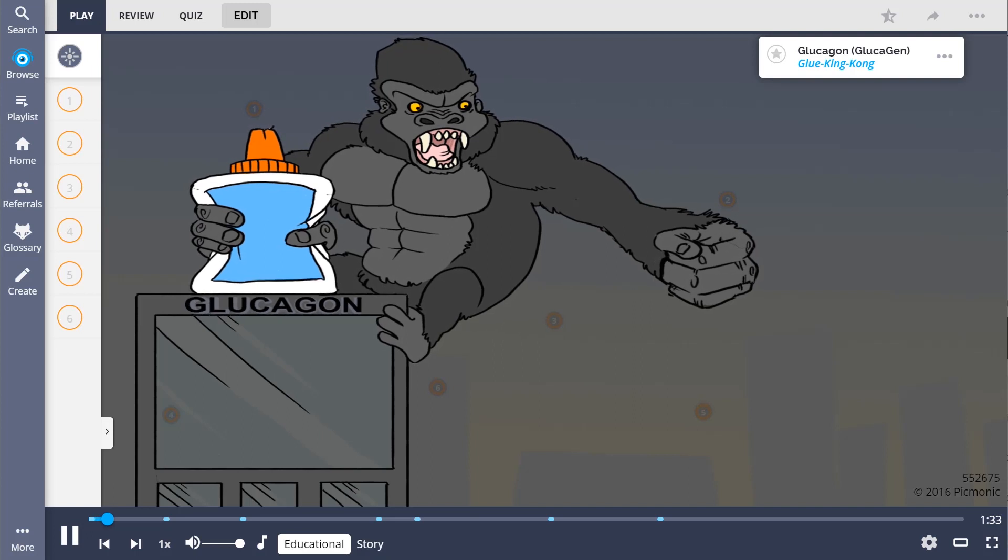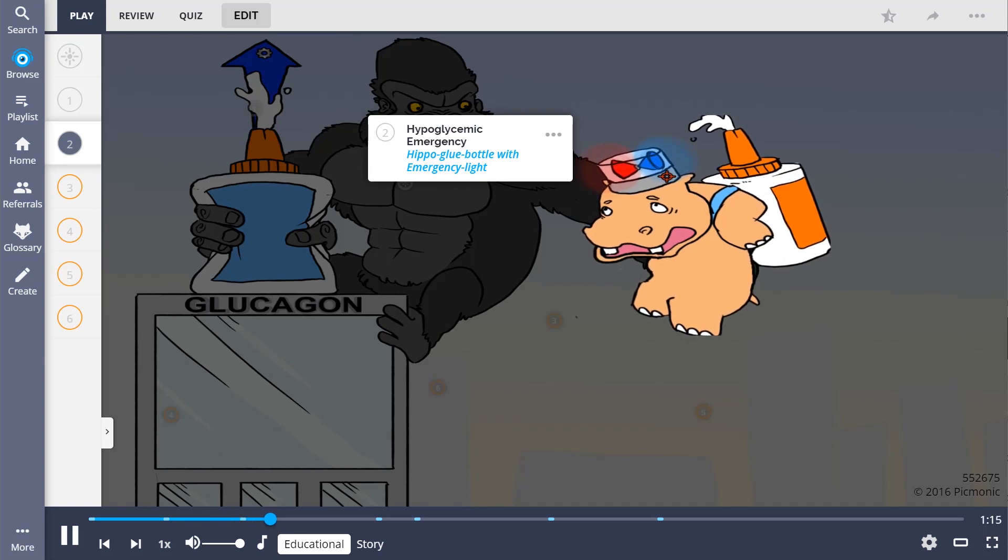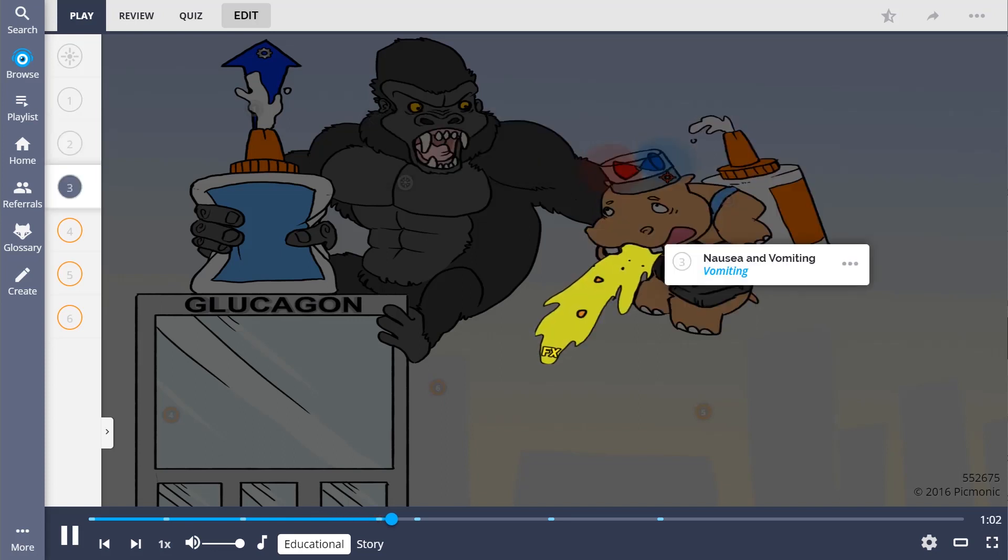Remember glucagon by the story of glue King Kong taking the hippo glue to the top of the Empire State Building, causing him to spew puke everywhere. Glucagon is a peptide hormone produced by the pancreas that works by increasing glucose in the bloodstream, shown by the up arrow glue bottle. It is indicated for use in a hypoglycemic emergency, shown by the hippo glue bottle with an emergency light. This includes unconscious patients with a low blood glucose who cannot swallow.